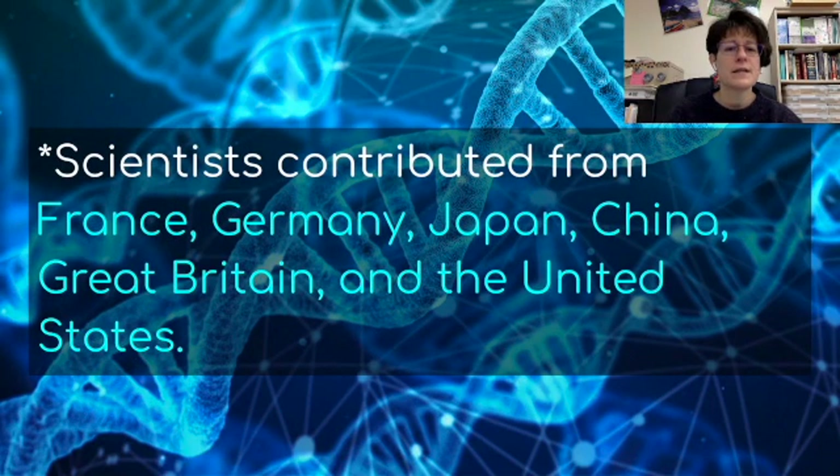Scientists from many different countries contributed, including France, Germany, Japan, China, Great Britain, and the United States. So this was not just something our country did — it was accomplished globally and internationally through great collaboration between scientists.